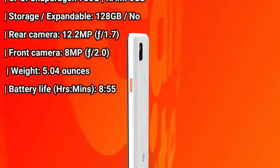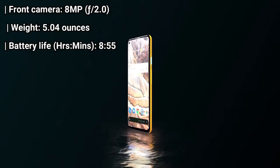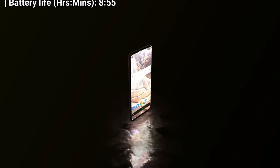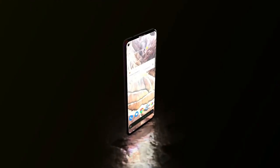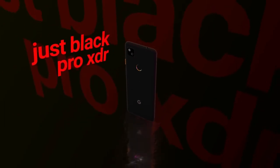Google's latest mid-range offering contains a gorgeous 5.8-inch OLED screen, solid power from a Snapdragon 730G chipset, clever software features like Call Screen and Google's handy Recorder live transcription app, and of course, that marvel of a 12-megapixel camera, which includes perks like Night Sight and Super Res Zoom.